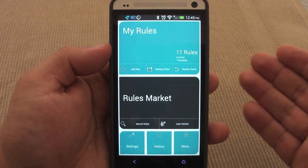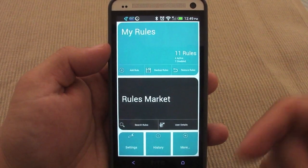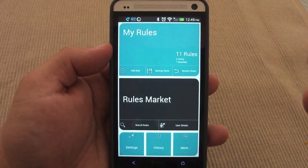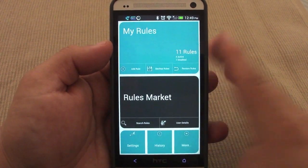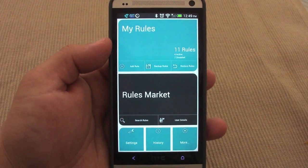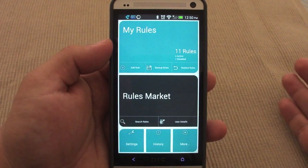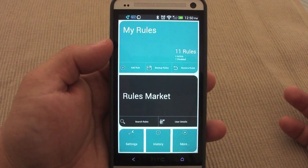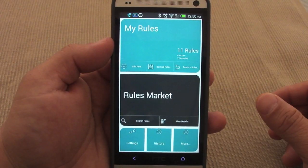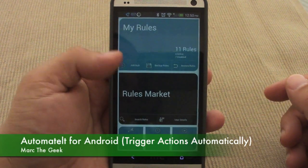There's a lot you can do in settings, but honestly just using the market and creating your own rules will give you a great experience. You can download the app for free and use a couple of triggers. Once you start learning how it works you'll want more triggers, and you'll buy it — it's only $1.99, totally worth it. Guys, I hope you liked the video. Let me know what you think about this app. This was Automatelt, an awesome app for Android.